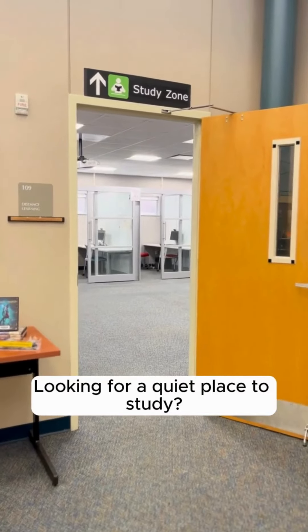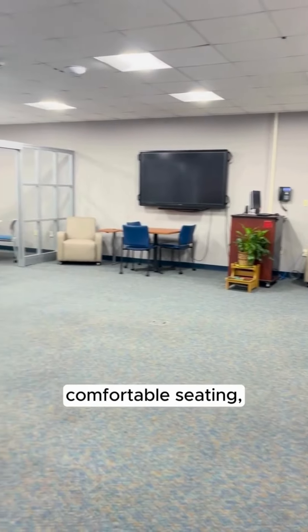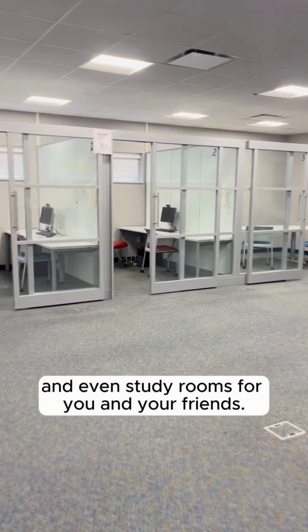Looking for a quiet place to study? Well, we got you. The study zone provides computers, whiteboards, comfortable seating, and even study rooms for you and your friends.